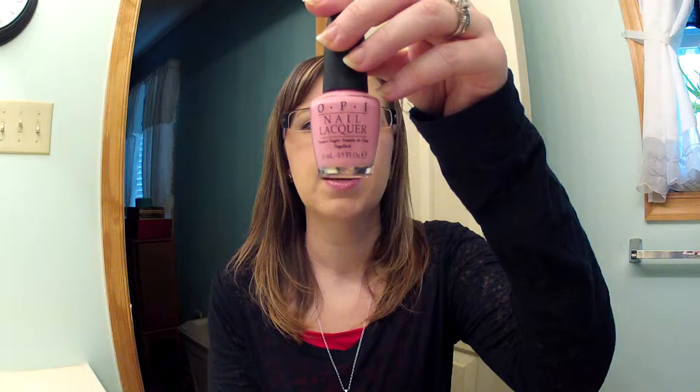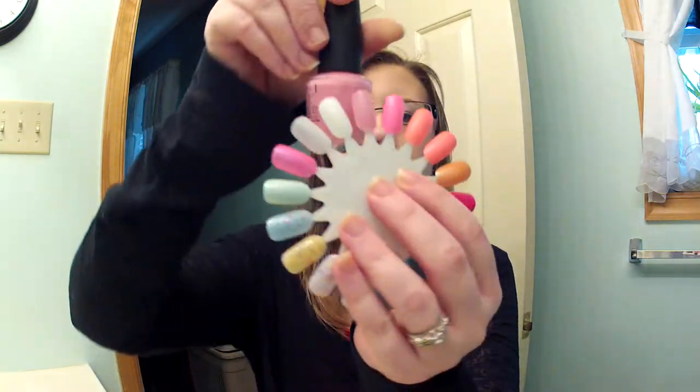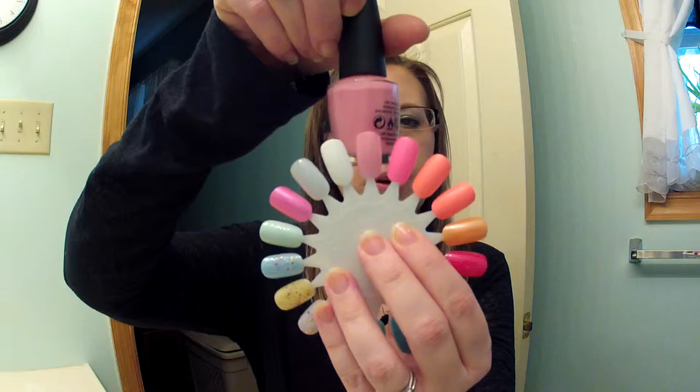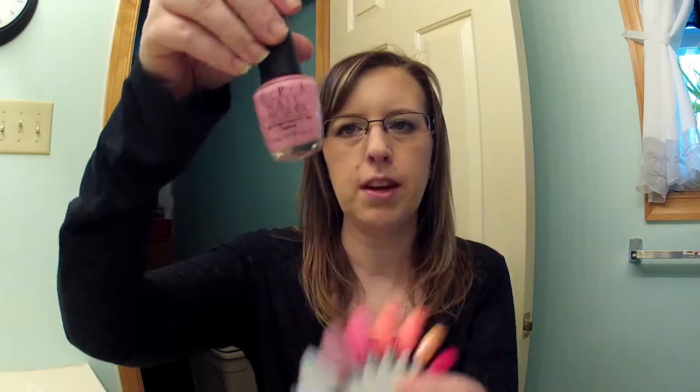The next color is by OPI and it's called Got a Date Tonight. This is a gel polish and it takes at least three coats and it's still not quite opaque. It's a very beautiful pink but not an opaque color. It looks opaque on the swatch but it's not, though it is really pretty and still a great polish.